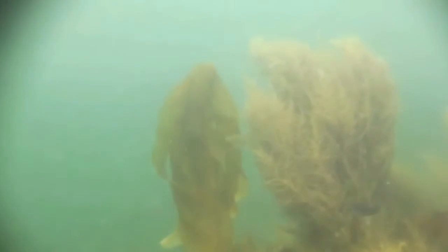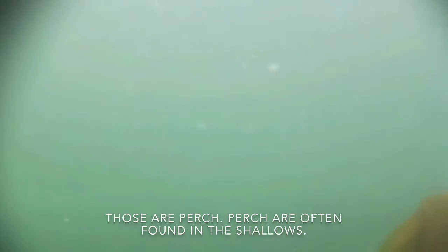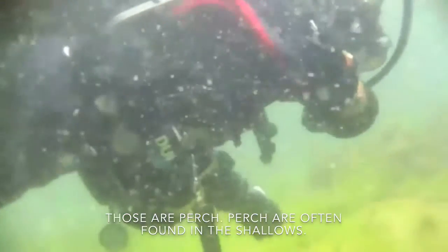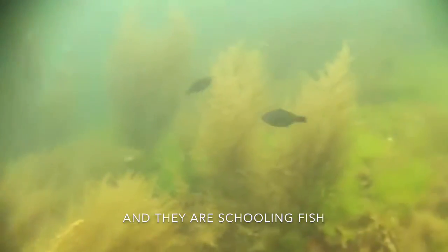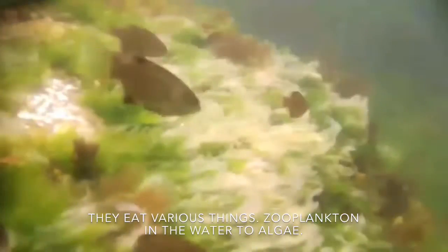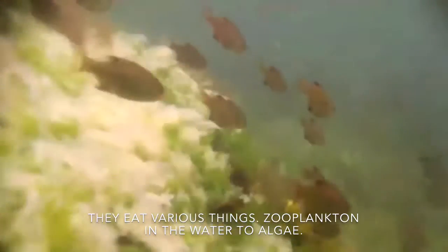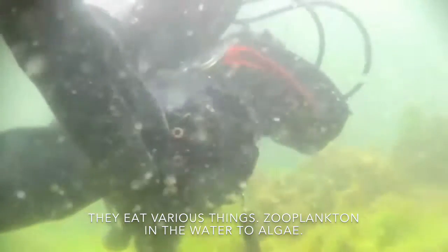We have a question about some of the fish we've been seeing swimming by the camera. Can you tell us a little bit about what they are and their function in this ecosystem? Some of the fish you can see around are perch. Perch tend to hang around in the shallows and are schooling fish. They eat small organisms and will move between different water zones.